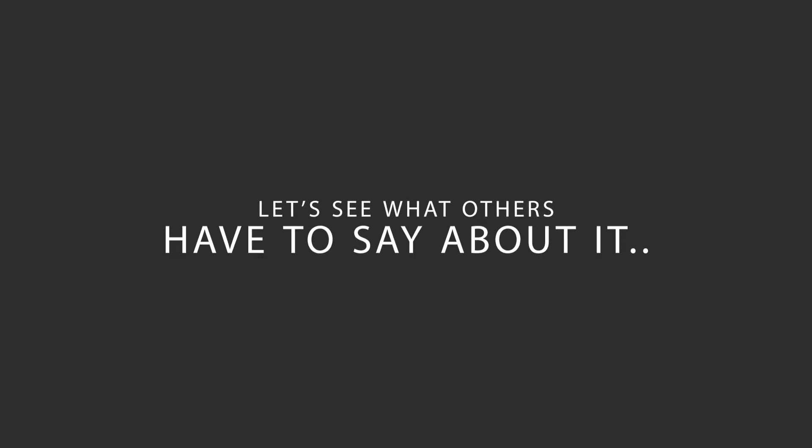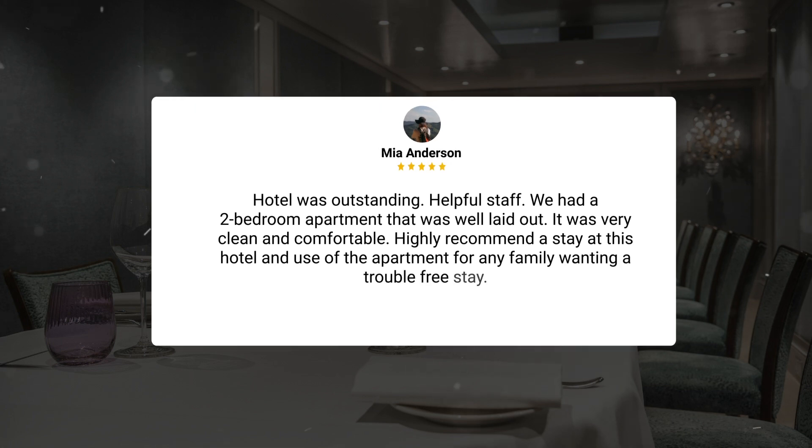Here's what other travelers have to say about this hotel. The hotel was outstanding with helpful staff. We had a two-bedroom apartment that was well laid out. It was very clean and comfortable. Highly recommend a stay at this hotel and use of the apartment for any family wanting a trouble-free stay.